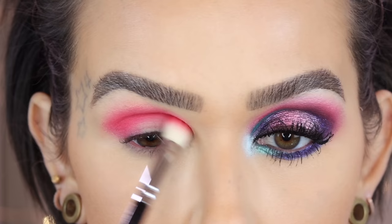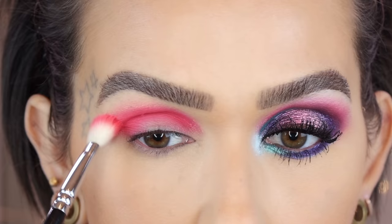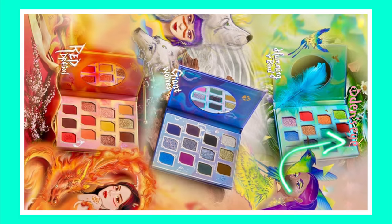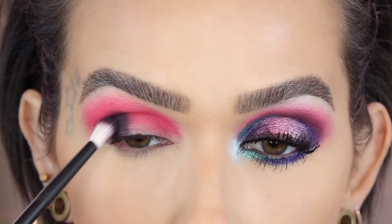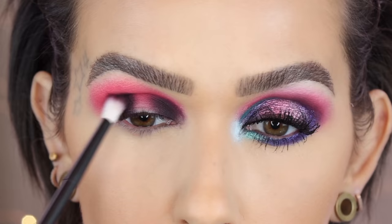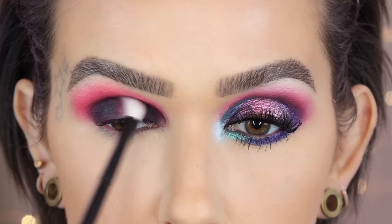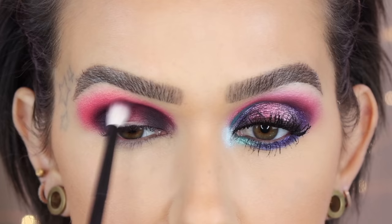Working in the crease again with back-and-forth windshield wiper motions, then softly blending upward toward the tail of my brow. Refer 14, Star Apple — applying this to the outer corner and also to the inner corner, then blending into the crease with windshield wiper motions and soft circular motions to blend upward, but not too high.